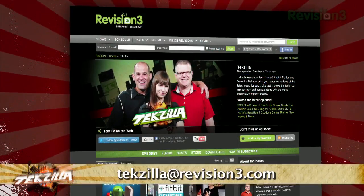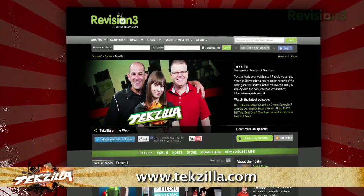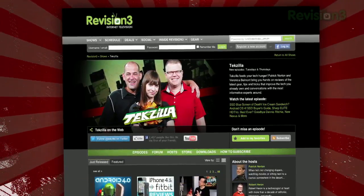So get your ninja mode on and browse in secret with this add-on to help. If you have any tips for us to pass along to the rest of the TZ crew, just email us at techzilla@revision3.com. And as always, techzilla.com is the place to find more tips, tricks, product reviews, and how-tos.